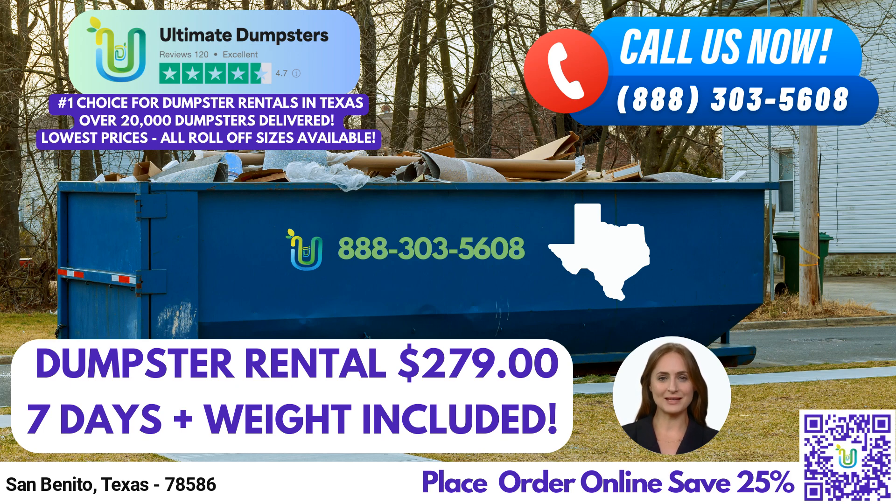First and foremost, Ultimate Dumpsters provides nationwide coverage, delivering to over 50,000 cities across 50 states and three countries. We achieve this by sourcing dumpsters from the best and cheapest local providers, ensuring prompt and reliable service. With a 4.5-star rated reputation, you can trust Ultimate Dumpsters for your waste management needs.